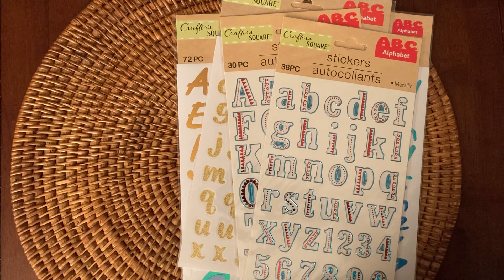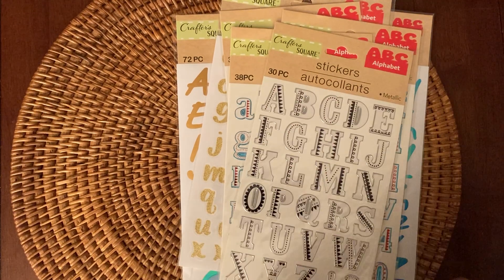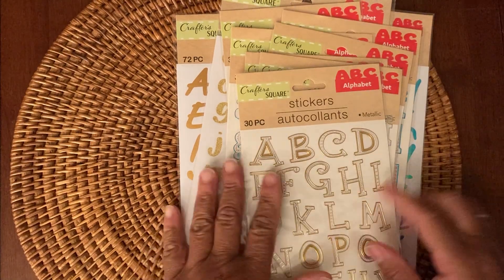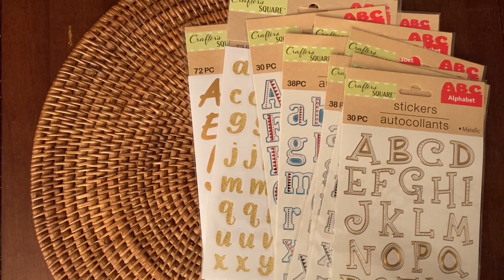I got two of those because, you know, you only get one E and I always seem to need more than that. Capital letters, lowercase, and then these metallic ones. So if you're interested in the drawing, be sure to indicate below. I'll draw the name on Wednesday. Thank you guys for watching, and I'll talk to you soon. Bye!